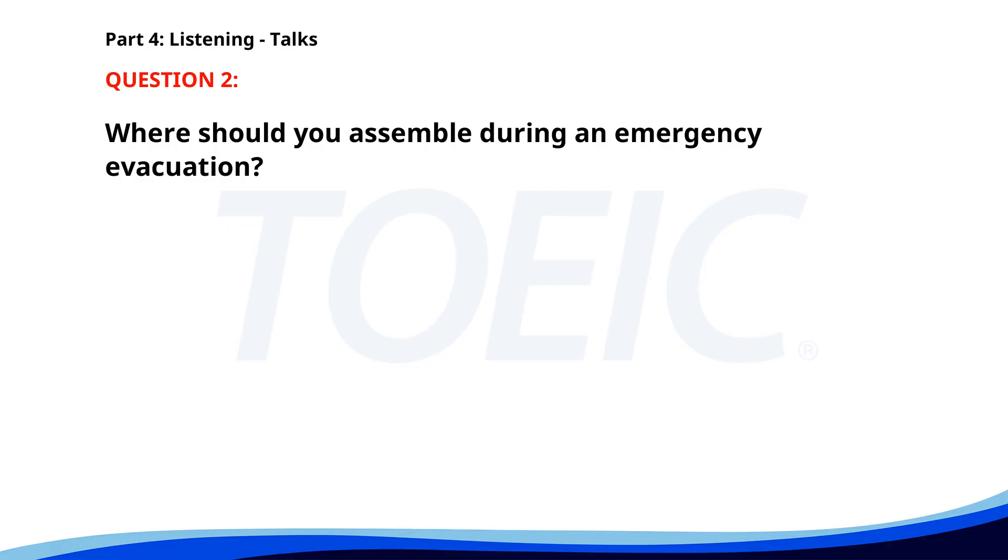Number two. Thank you for attending our safety briefing. In case of an emergency, please exit through the nearest door and assemble at the front lawn. Remember to avoid using elevators during an evacuation. Please pay attention to the safety signs posted around the building. Where should you assemble during an emergency evacuation? A. In the cafeteria. B. Near the elevators. C. At the front lawn. The correct answer is C. At the front lawn.